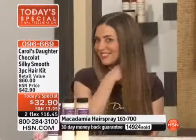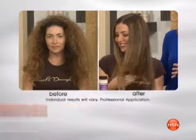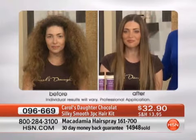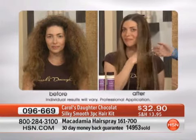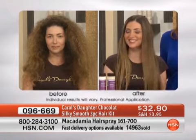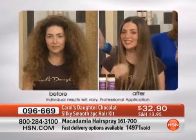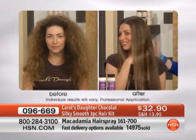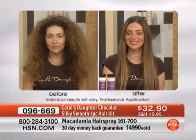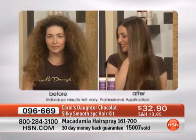Look at Elizabeth over here — you have amazing hair, but look at your before! You and I have the same thing: lots of hair, but kind of frizzy, right? And we live in Florida with all the humidity — that's torture. This is winter and it's cool outside, and look at the frizz in her before. Can you imagine in the summer? But look at how gorgeous she looks after using Chocolat. That is what we're excited about — that's why you really should try it.